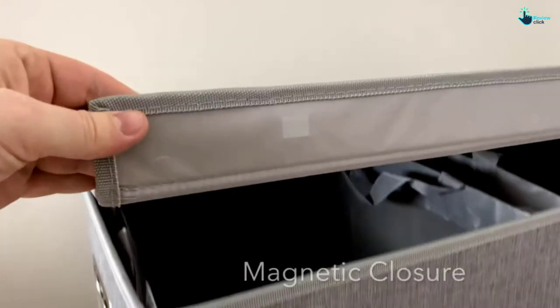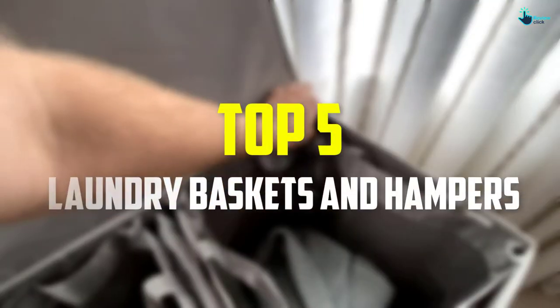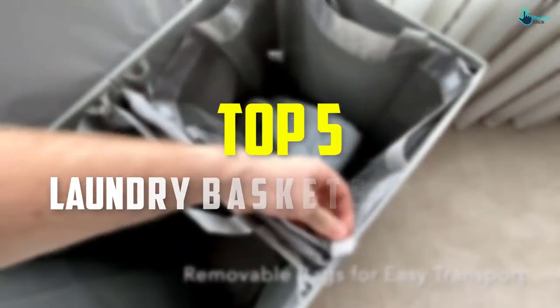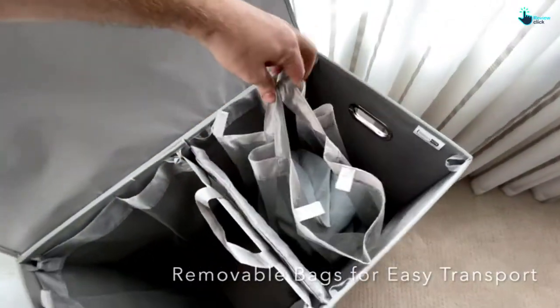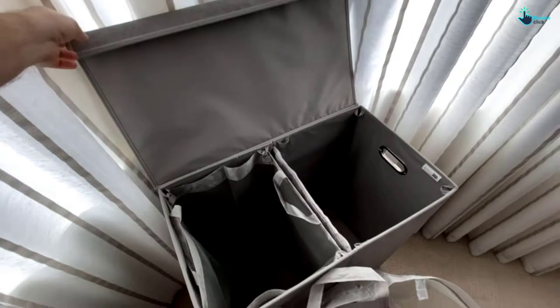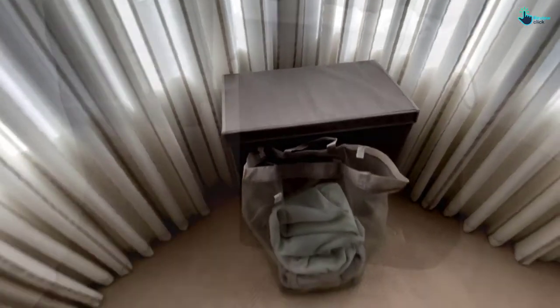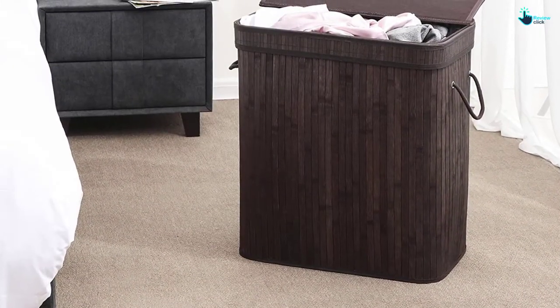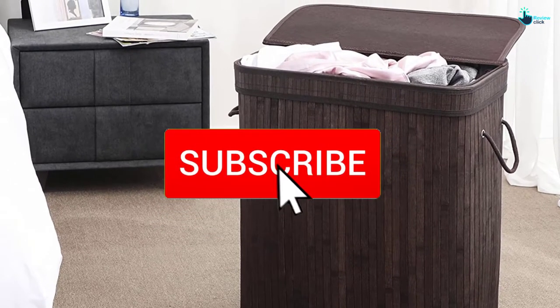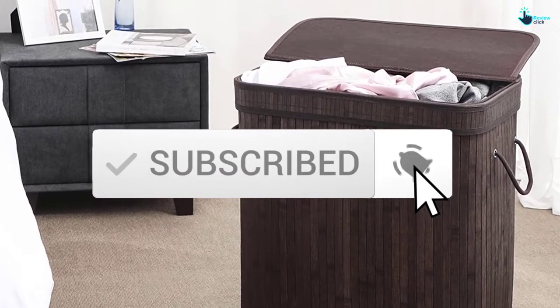Hey guys, in this video we're going to be checking out the top 5 laundry baskets and hampers that are available on the market for their true quality. I made this list based on my personal opinion and hours of research, and have listed them based on popularity, quality, price, durability, user opinions and more. If you want to see more information and the updated price, you can check out the description below, and also make sure to subscribe for more reviews. Let's get started.